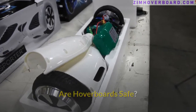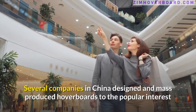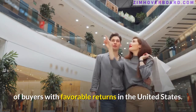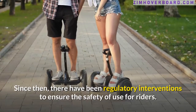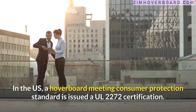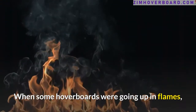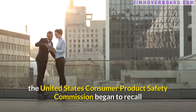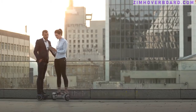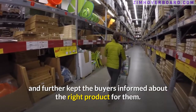Are hoverboards safe? The safety of hoverboards was initially compromised after cheap alternatives to the initial design came out. Several companies in China designed and mass-produced hoverboards to meet the popular interest of buyers, with favorable returns in the United States. Since then, there have been regulatory interventions to ensure the safety of use for riders. In the US, a hoverboard meeting consumer protection standards is issued a UL 2272 certification. When some hoverboards were going up in flames, the United States Consumer Product Safety Commission began to recall and seize hoverboards that didn't meet their safety standards. This shook manufacturers, retailers, importers, and buyers alike, and further kept buyers informed about the right product for them.